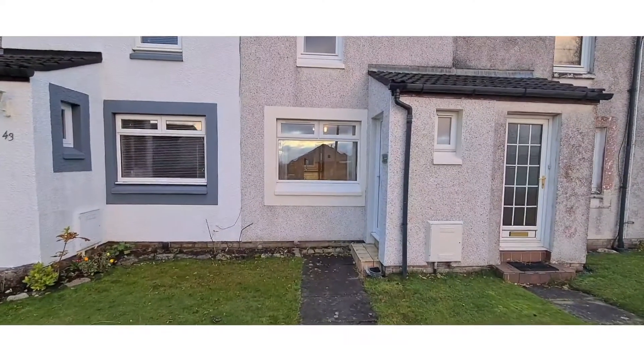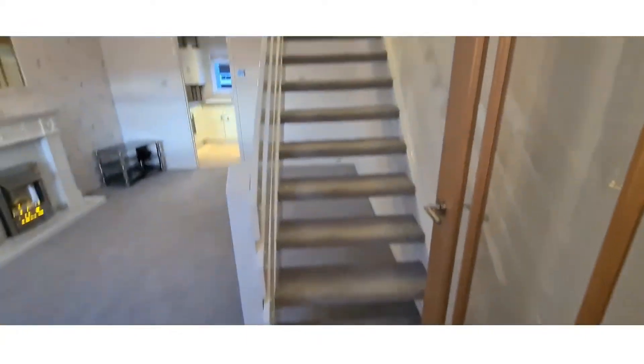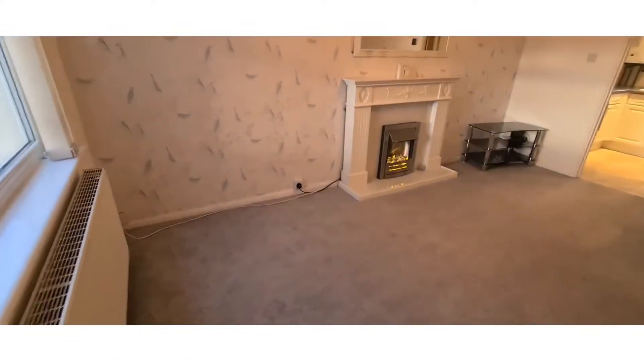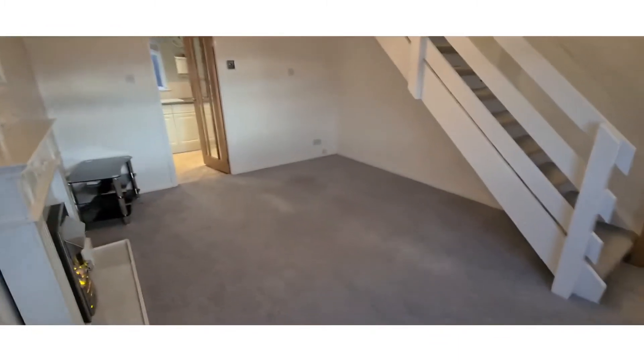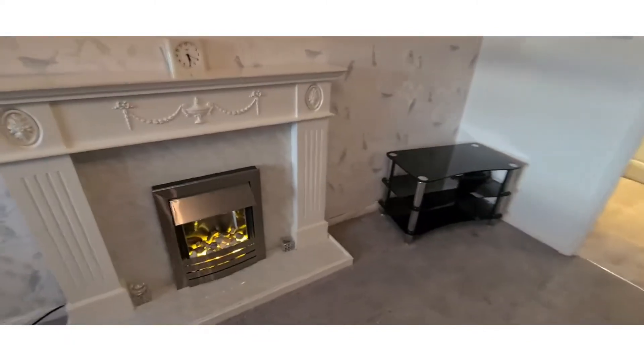The Property Store are proud to present this new-to-the-market two-bedroom home in Herrmeyer's. We enter from the porch area into the lounge, which is very spacious and well maintained. It has a beautiful fireplace on the feature wall.